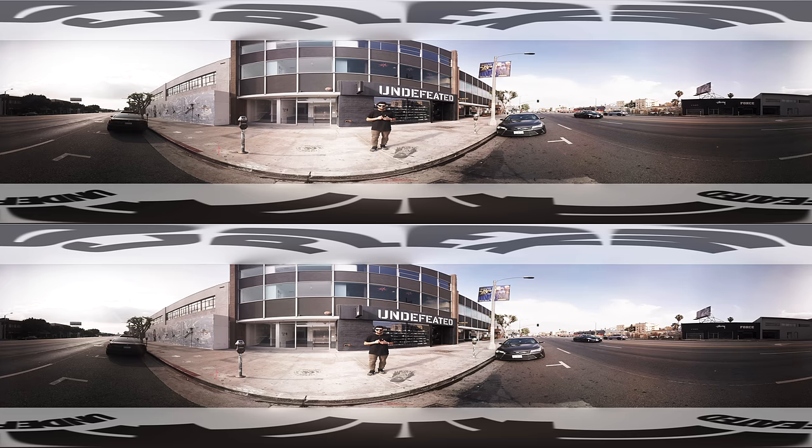What up everybody, it's Joe from Complex. Today we're in LA at Undefeated. It's an iconic spot in sneaker history. Let's head inside and take a look around.